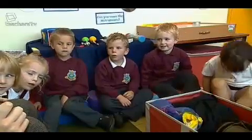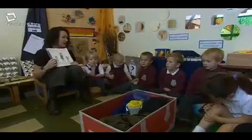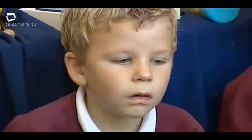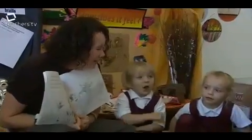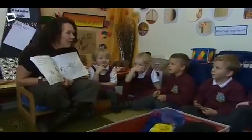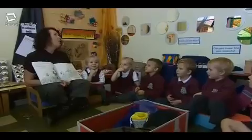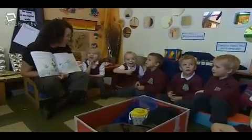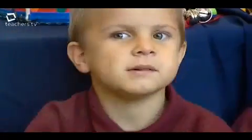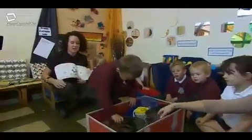We're going on a bear hunt, we're going to catch a big one. I'm not scared. Oh, what a beautiful day. Dylan, would you have a look in the box and see if you can find some crunching, munching leaves? You have to be quiet and see if we can listen. Can you squish them all together and make it crunching?